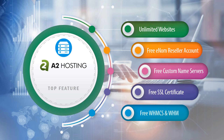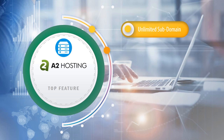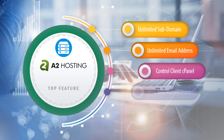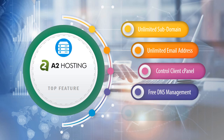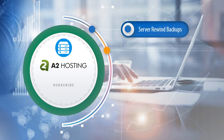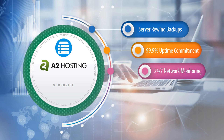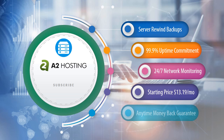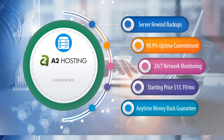Free WHM, unlimited subdomains, unlimited email addresses, cPanel, free DNS management, free Cloudflare CDN, server rewind backups, 99.9% uptime commitment, 24/7 network monitoring. Starting price $13.19 per month, anytime money-back guarantee.